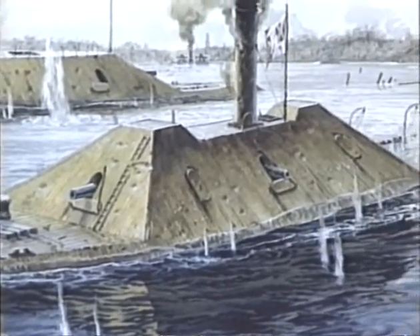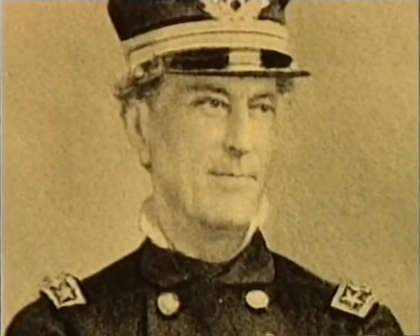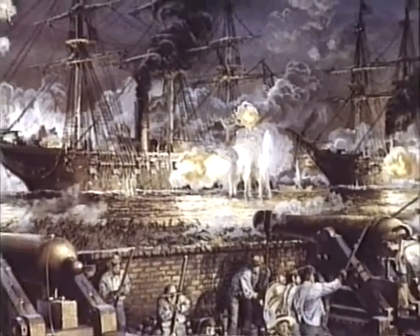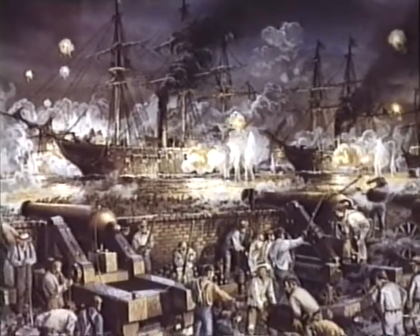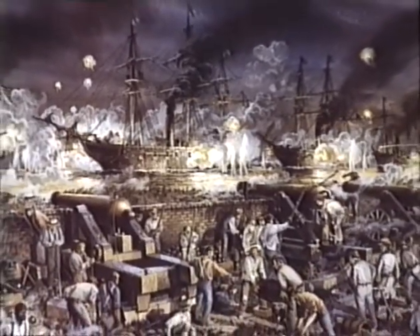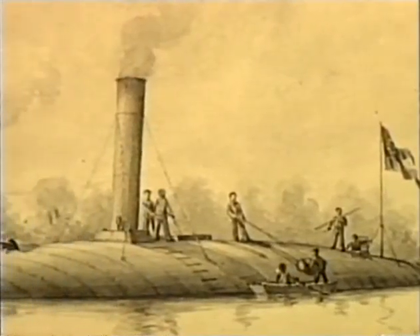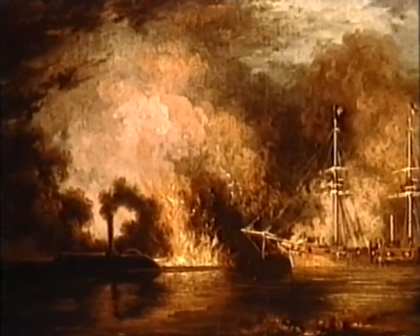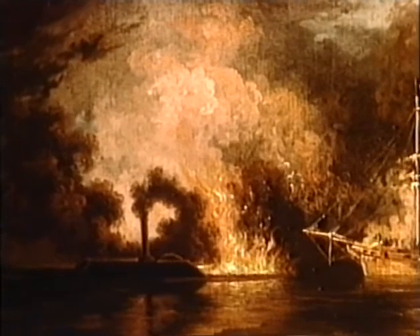No one learned this lesson better than Fleet Commander Farragut. In April 1862, Farragut's wooden ships had stormed past the Confederate defenses at the mouth of the Mississippi and captured the city of New Orleans. Farragut's brilliantly conceived attack, however, had briefly been disrupted by a small, cigar-shaped ironclad called the CSS Manassas. The little ironclad managed to ram three of his ships before broadsides from two Union ships sent her to the bottom of the Gulf.